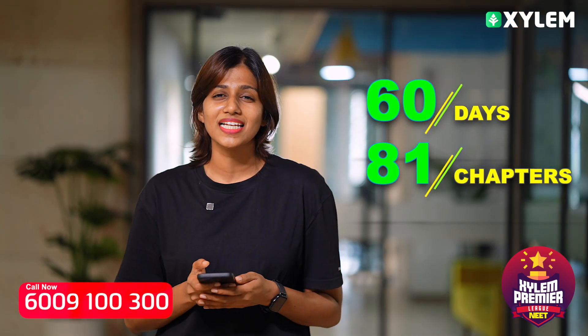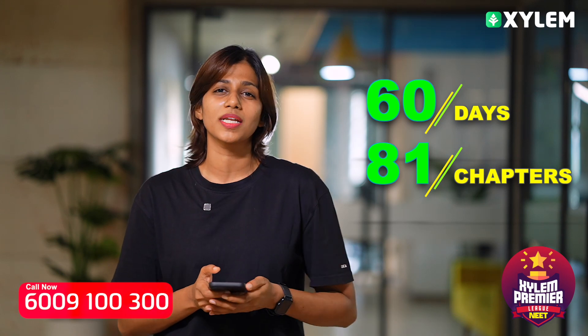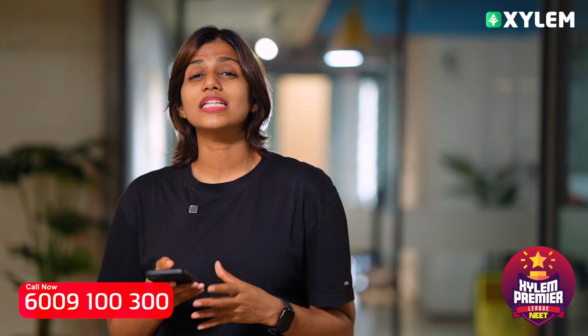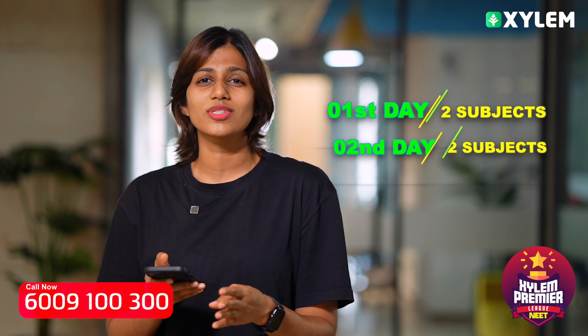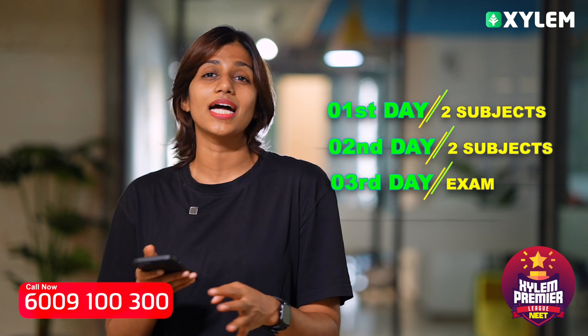Because this is going to be one of the most effective plans. In the next two months, we will learn 81 chapters. We will learn three chapters in one module. First day: two subjects. Second day: two subjects. Third day: exam day. This is the split of one module.